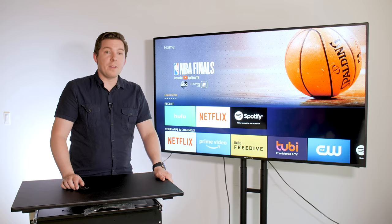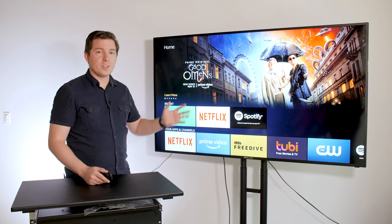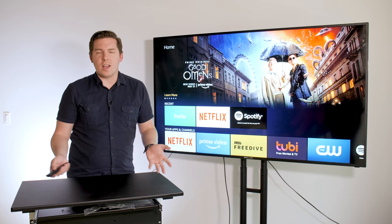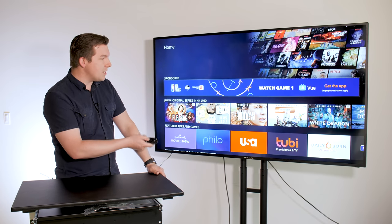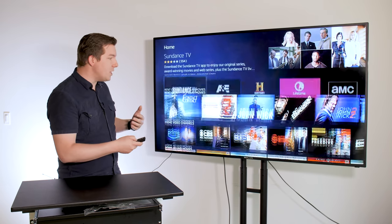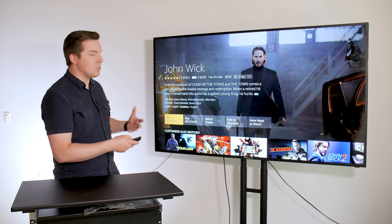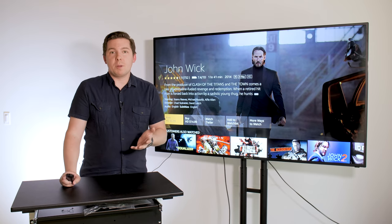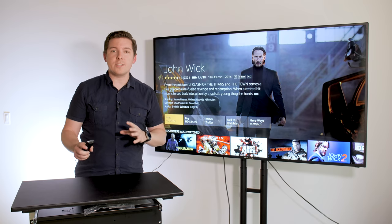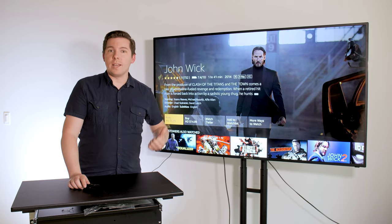Maybe my only real complaint with the Fire TV system — including both the hardware and the software — is the fact that it tilts so heavily toward Amazon content. This is obvious and understandable, but if you're scrolling through and you see something you like, they're going to really point you toward the Amazon version of it. If you see a movie and click through, it's going to encourage you to get that on Amazon Prime. That's not a big problem if you're a Prime user, but if you prefer to stay brand-agnostic or use Google or Apple's ecosystems, this won't be quite as friendly to you.